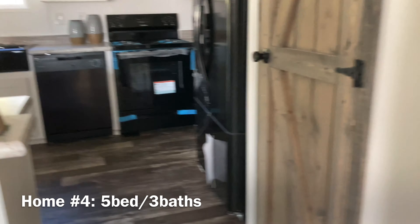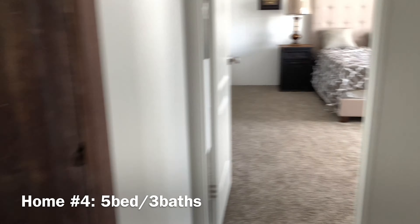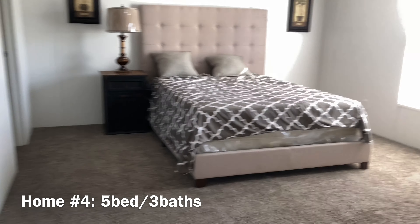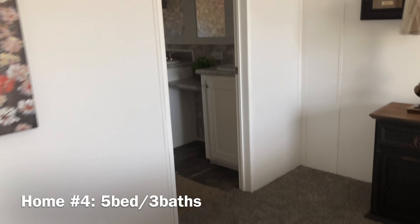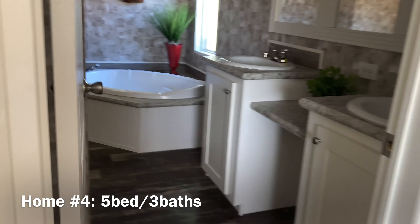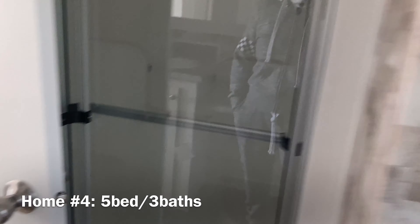Unless that makes it a bedroom, if you take away the... where do we go first? The kitchen. Okay, nice little kitchen, very cute.